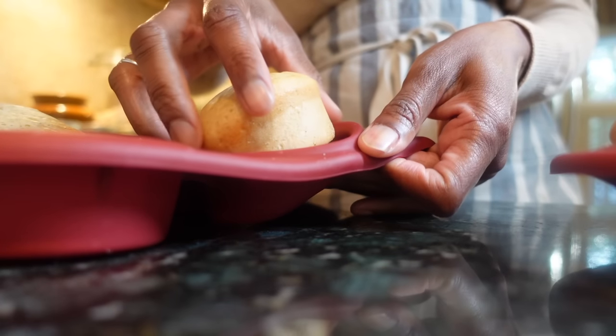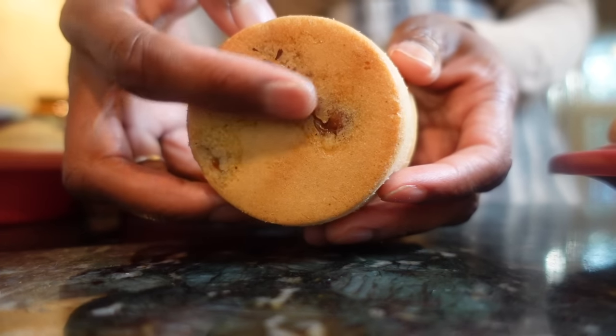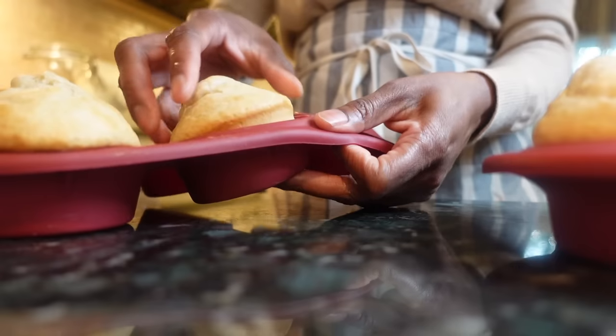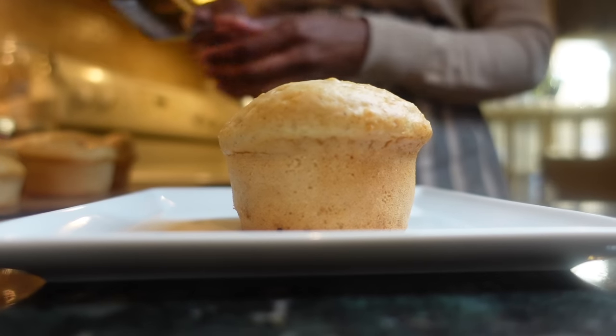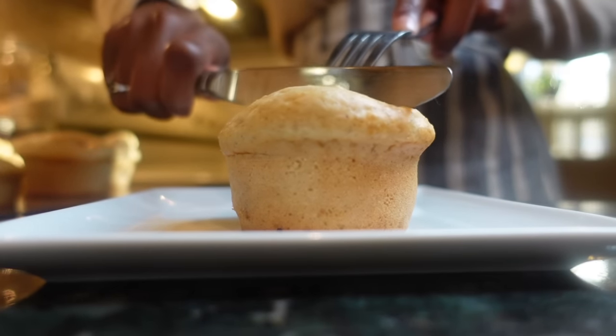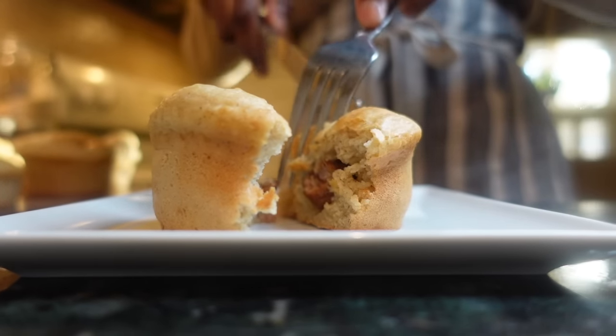Look at how clean they pop out. Since this batter is a little sweet from the cinnamon and nutmeg, I usually just eat them plain, but you can drizzle them in maple syrup to truly give you that pancake, syrup, and sausage experience. Believe me, both little and big kids will love these.